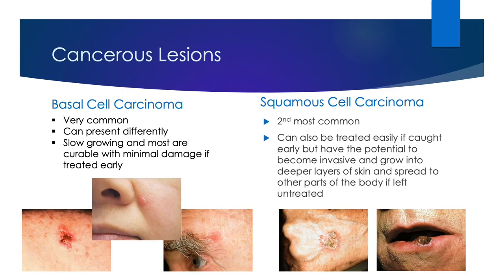Finally, we'll talk about the most common types of cancer we can see on the skin. Basal cell carcinoma is the most common type of skin cancer. It can present very differently — it can be a non-healing lesion, as seen in the picture on the bottom left, a shiny papule as represented by the picture in the middle, or simply just a red patch. This is a very slow-growing cancer, and most are curable with minimal damage if treated early. Squamous cell carcinoma is the second most common cancer seen on the skin. This is what an actinic keratosis has the potential of turning into if left untreated. This type of cancer can also be treated easily if caught early, but it has the potential to become invasive if left untreated, so it's highly recommended to have these treated. Squamous cell carcinomas can typically have an overlying crust with raised edges and a central depression, and they can also bleed on occasion.